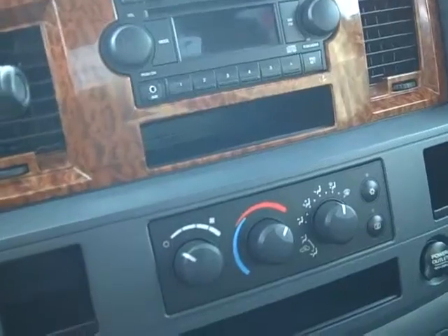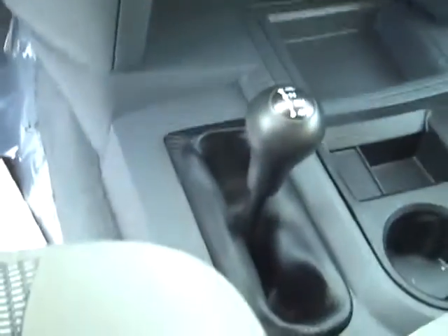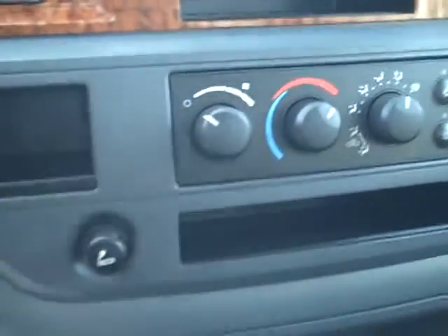It's got an iPod plug-in, AM/FM stereo. The four wheel drive is down here in the console. And then your air conditioning and rear defogger buttons are all right there.